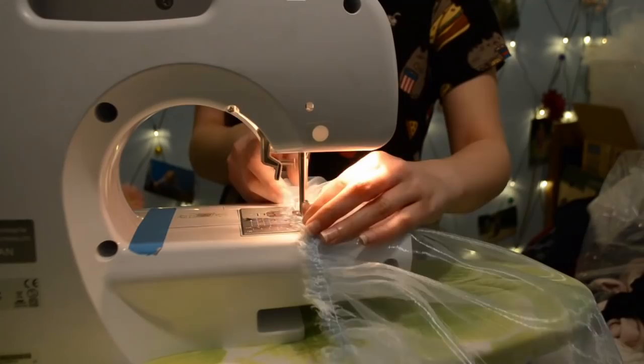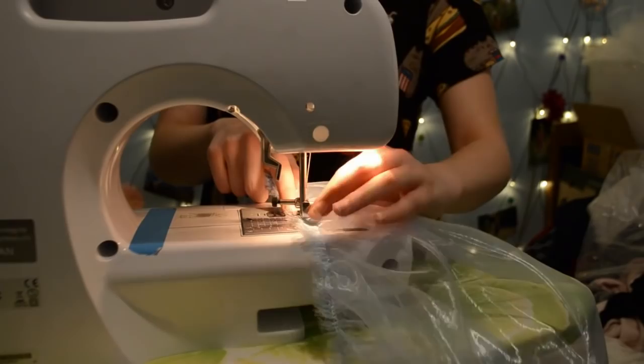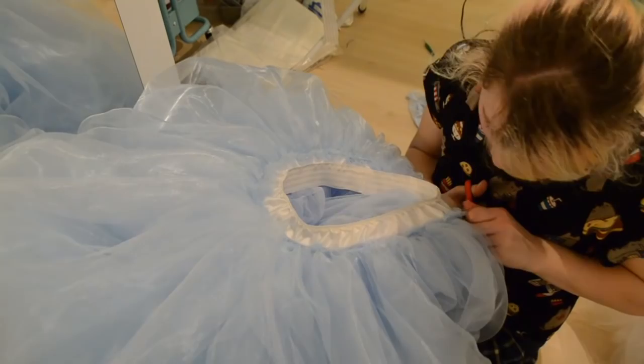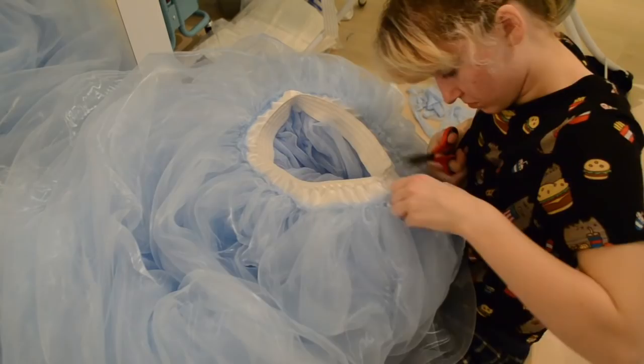I had to ruffle some of my fabrics four to five times to get the desired length of the ruffled edge, and that gives you an incredible bulk when it comes to the edge. So I recommend that you cut off the edge after you've stitched it. I just stitched it to my waistband and then cut off the excess as close to the stitching line as possible. My waistband is basically a piece of elastic with some fabric sewn on.